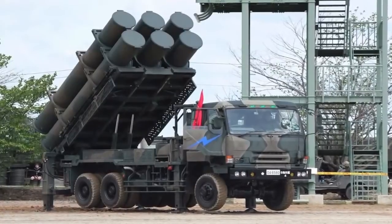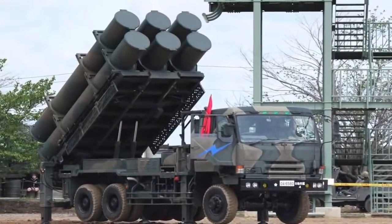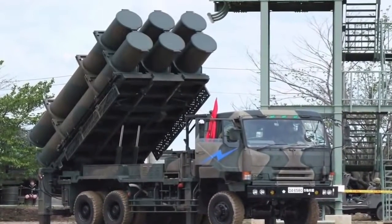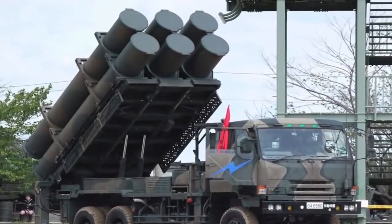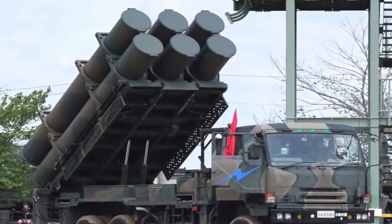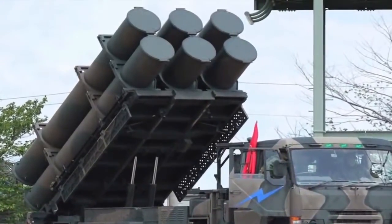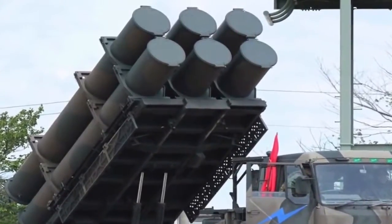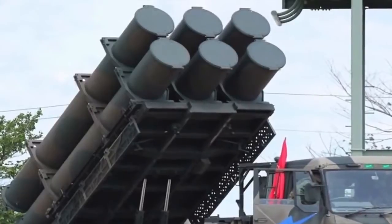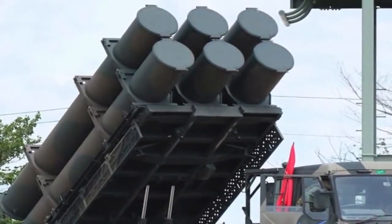Japan has several batteries of Type 88 missiles, which mount six missiles per transporter truck. The Type 88 has a range of nearly 100 miles, meaning that missiles mounted on Miyakojima and Okinawa would overlap in range, completely covering the strait. This defensive configuration will be able to absorb the initial Chinese onslaught and provide enough time for the USA and India to get involved.